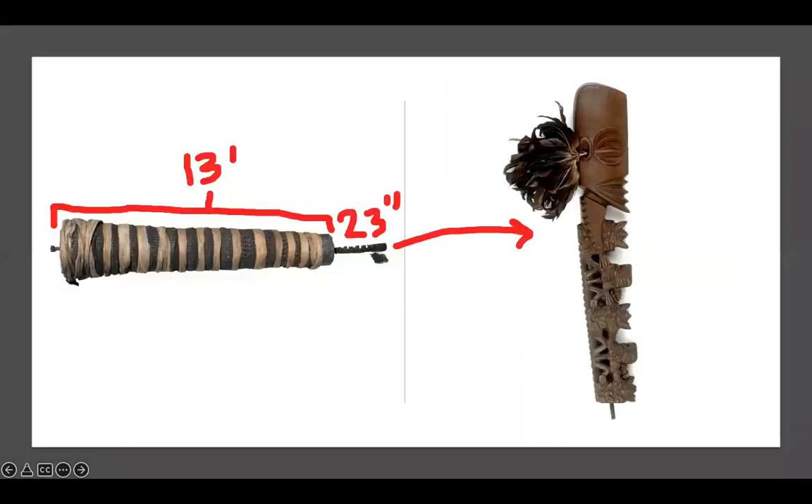So what we're looking at here — College Board gives us these two images. The image on the right is just zoomed in, a closer-up view of what we're seeing, and then on the left you can see it with all the tapa, that's the bark cloth. I'd also write down the size: 23 inches for the little wooden carved part, and then it's wood and carved underneath but all wrapped with the bark cloth so you can't see underneath, but that piece is 13 feet.